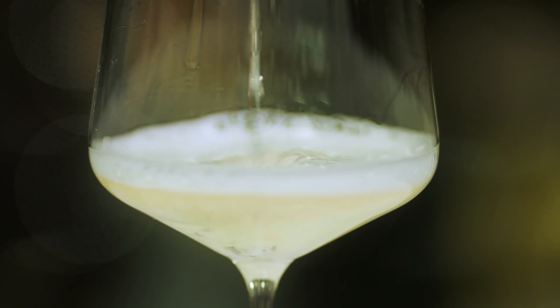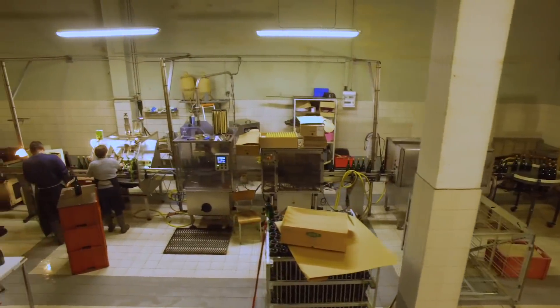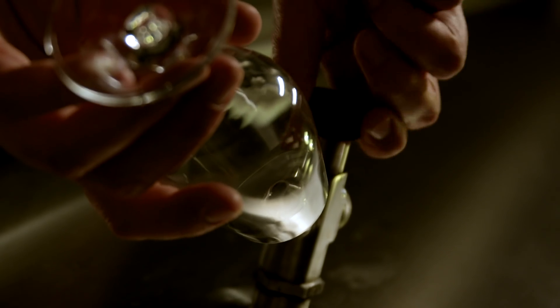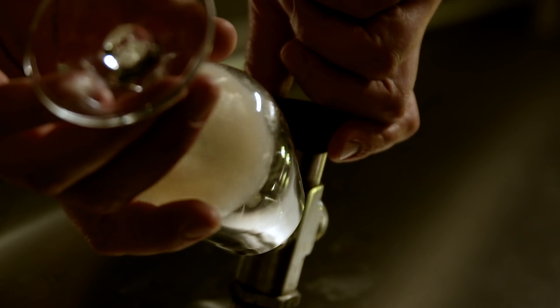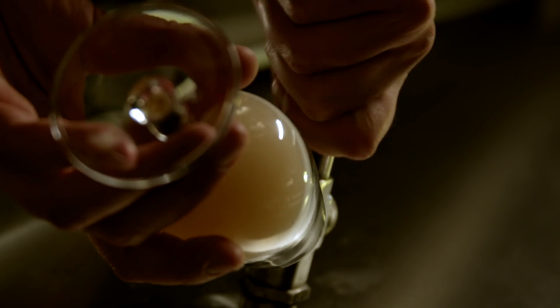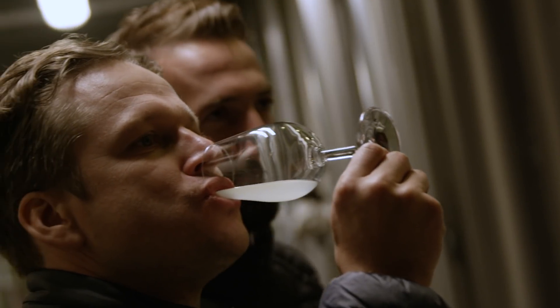There are two main ways to put the fizz into your drink. First, there's the process of simply pumping carbon dioxide into the liquid, which is used for most soft drinks, beer in kegs, mass-produced mineral water, and cheaper wines. Second, there is natural carbonation through fermentation — yeast consuming sugar in a liquid, which produces both alcohol and carbon dioxide as by-products. Fermentation occurs in all wine, though when producing still wine, winemakers allow the CO2 to escape before bottling.